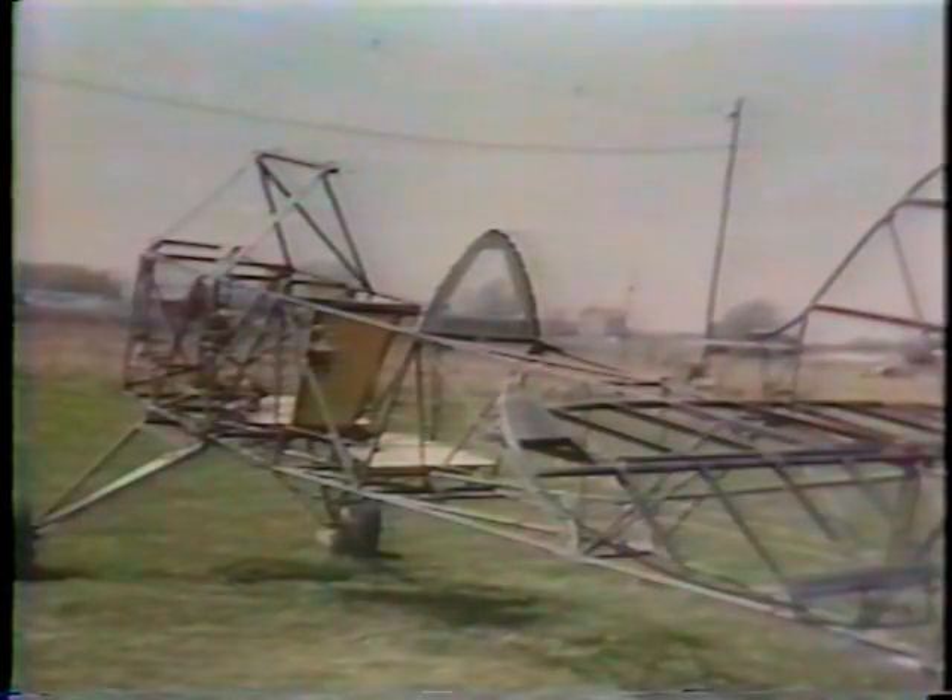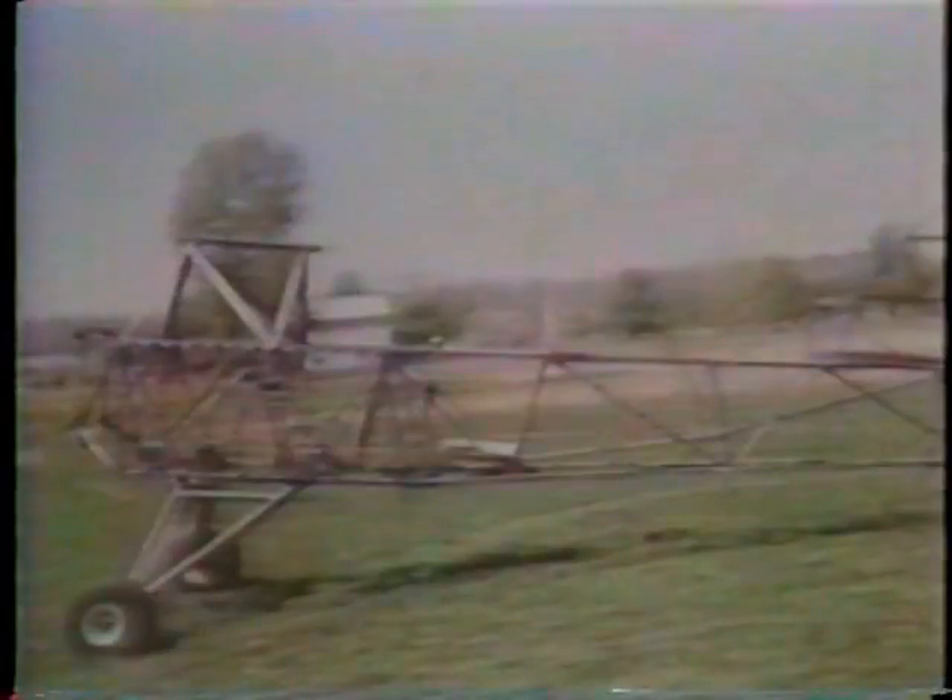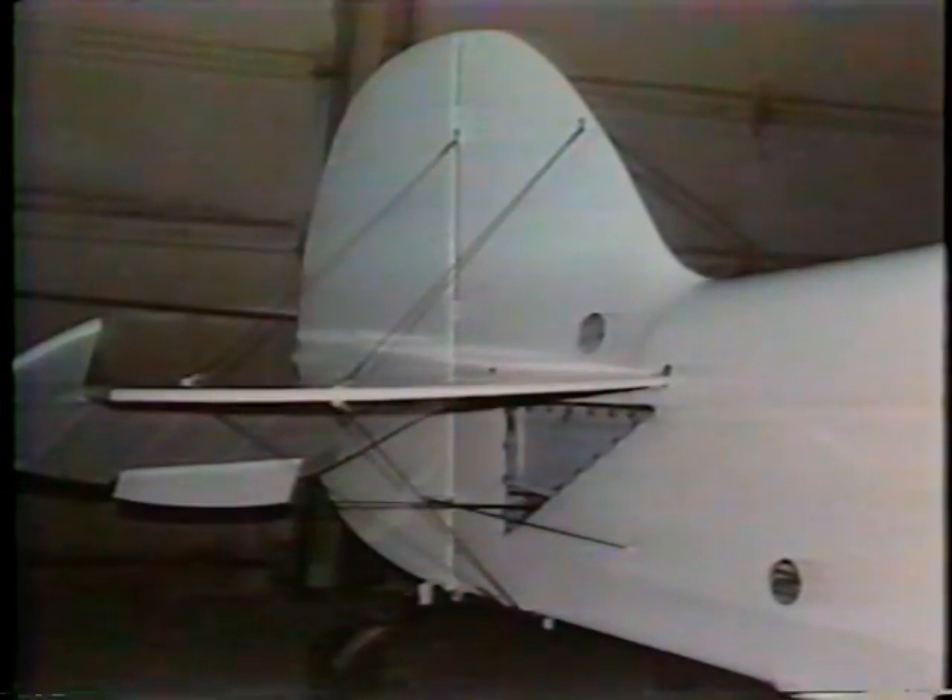I started building it in October 1976 and flew it for the first time in April 1980. I worked on it quite a bit at the time. I had a lot of free time when I was building this and devoted almost all of it to constructing it. I'd say I worked on it every day, or every day that I could.